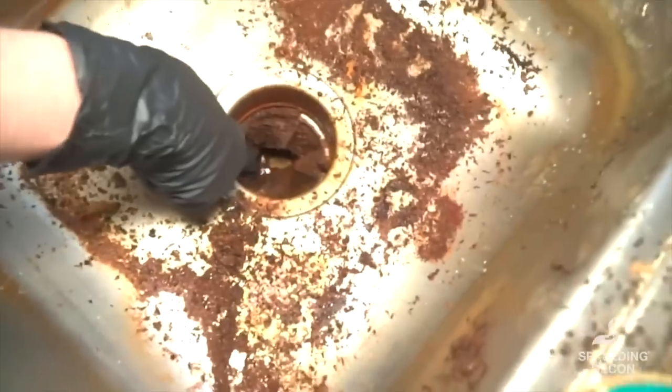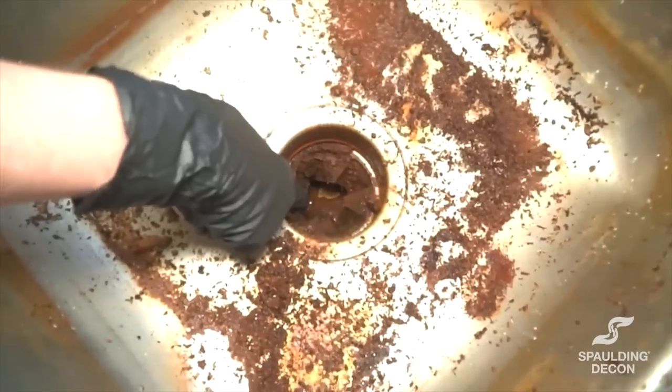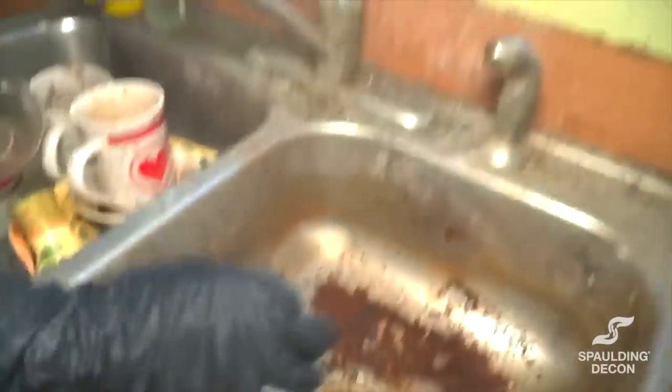It's completely full down there — just garbage or whatever — and so it's not draining. Is there a garbage disposal? There is, but I'm scared to try it.